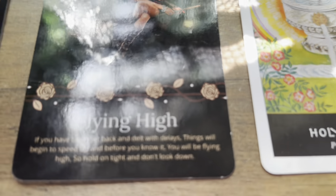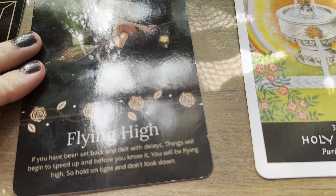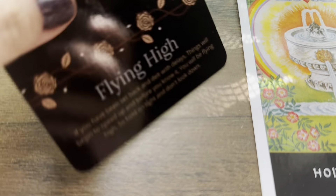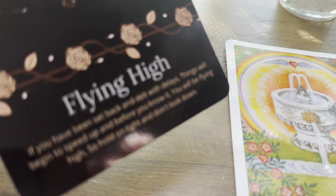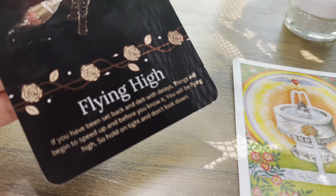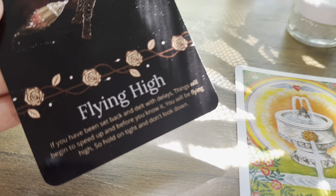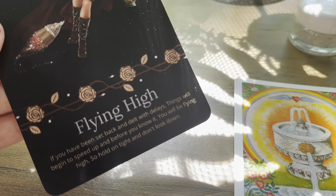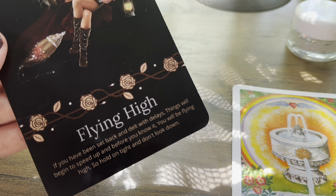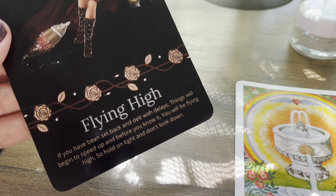It says 'Flying High' — if you have ever been set back and dealt with delays, things will begin to speed up and before you know it you will be flying high, so hold on tight and don't look down. Also, I'm hearing airplane delay — someone here may end up dealing with a flight delay at the airport.